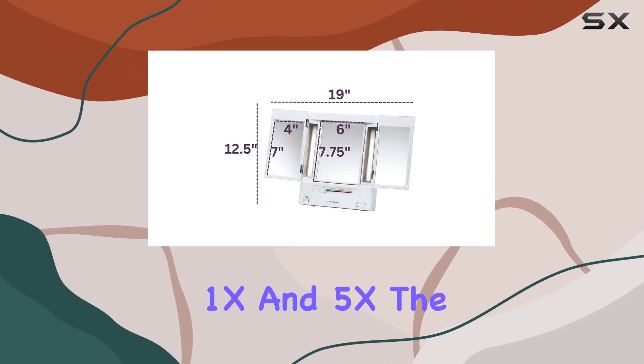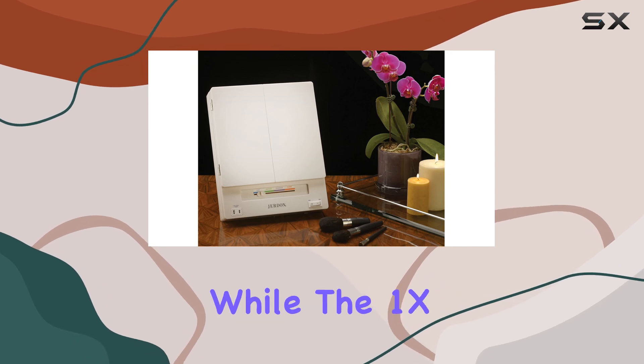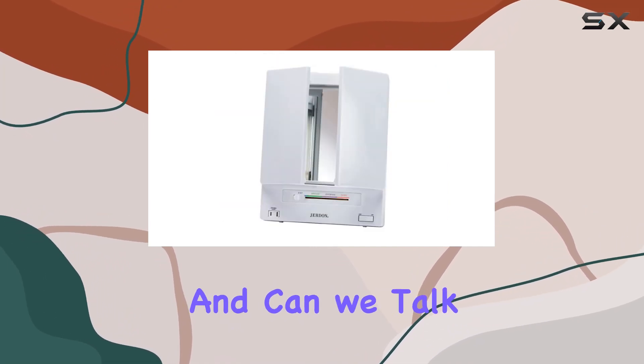Now let's talk magnification. This mirror has two options: 1x and 5x. The 5x magnification is a game changer for tweezing and grooming, while the 1x is ideal for everyday makeup application. It's like having your own personal glam squad right at your fingertips.